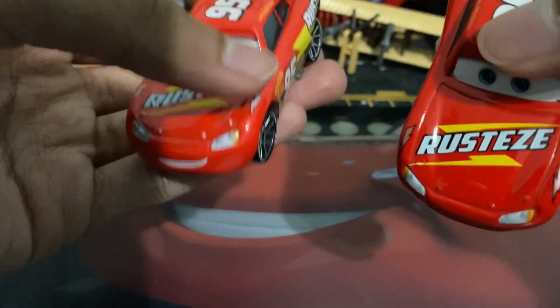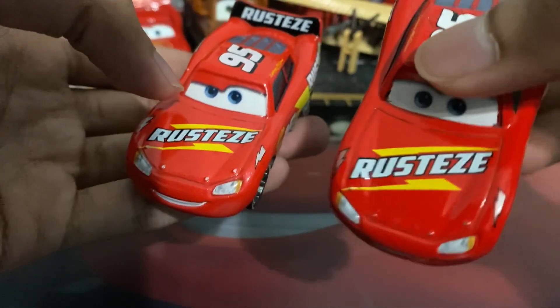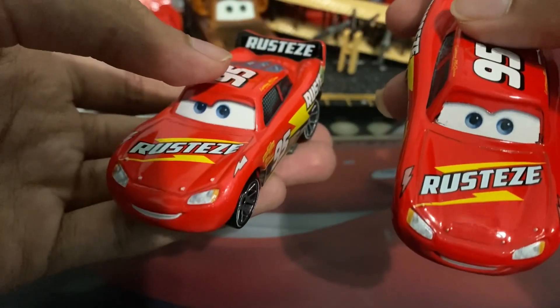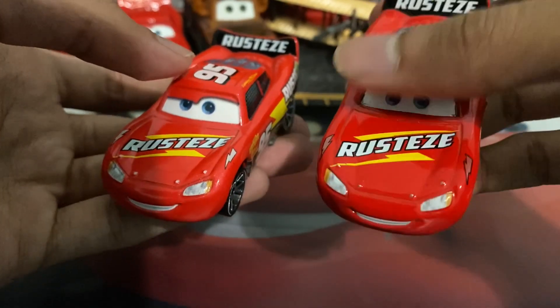I'm noticing that the Lightning bolts are already colored in on this variant, whereas here they were a little bit red — I don't know if you can see that. And he does have a brighter shade of red in comparison to this one, so that's pretty cool.